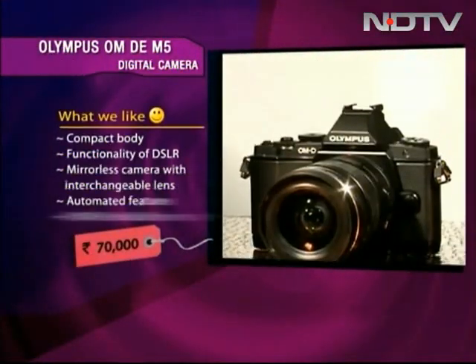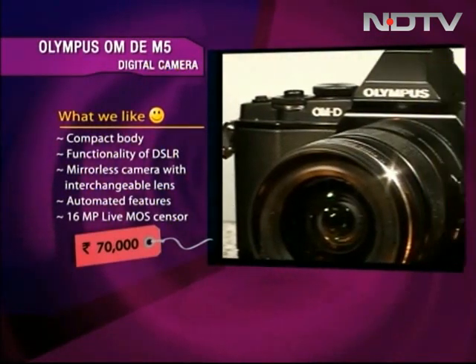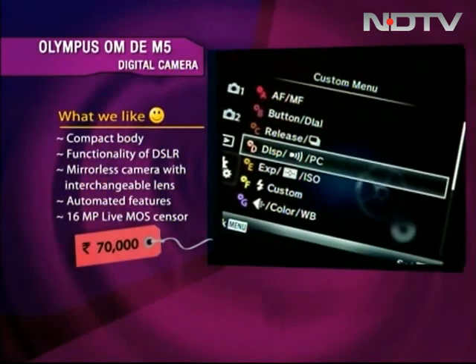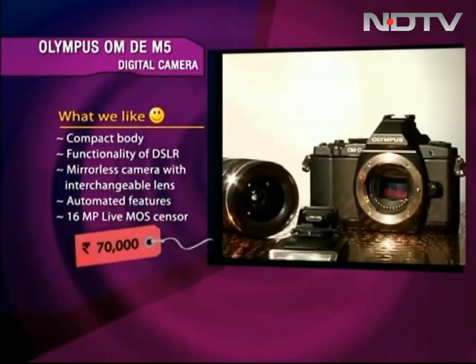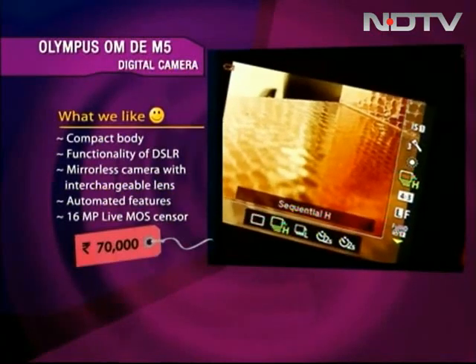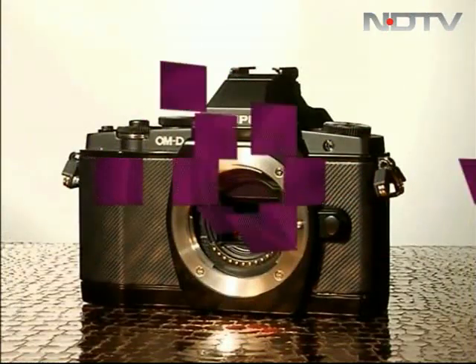The Olympus OM-D E-M5 camera has a compact body and also gives you the functionality of DSLRs. This mirrorless camera comes with interchangeable lenses. It also has automated features and has the 16MP LiveMOS sensor.